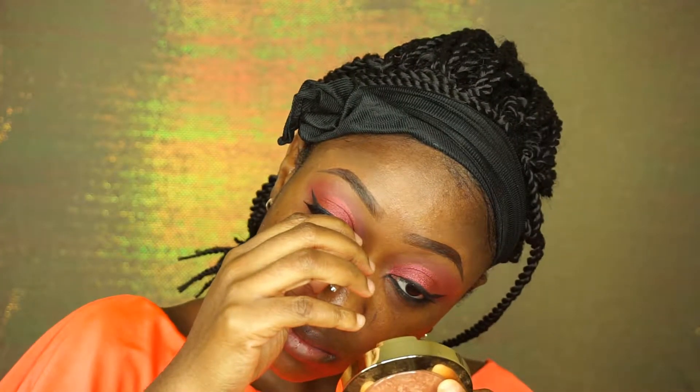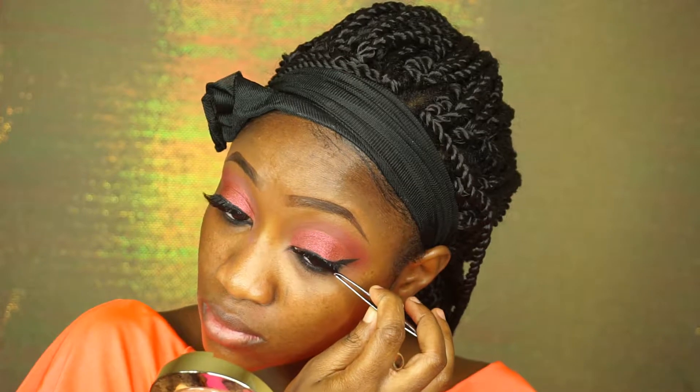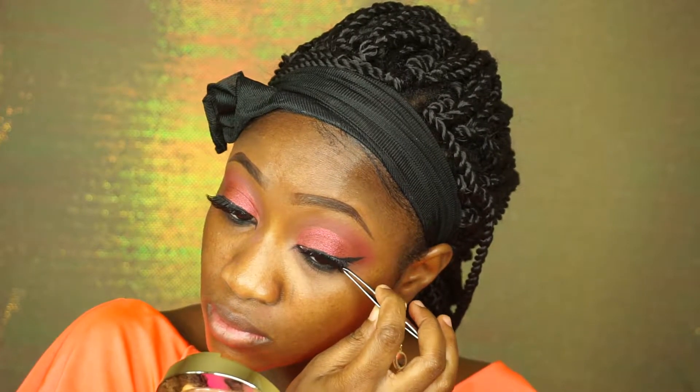I'm popping in some lashes and you know it's so hard doing it on camera. Lashes were giving me a hard time today — I had such a hard time.